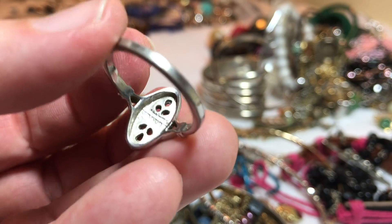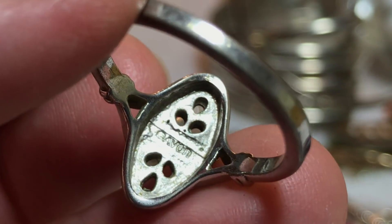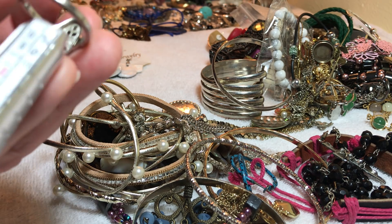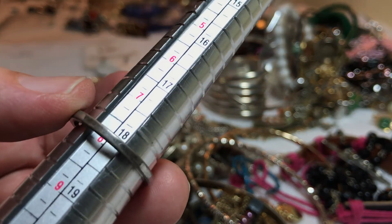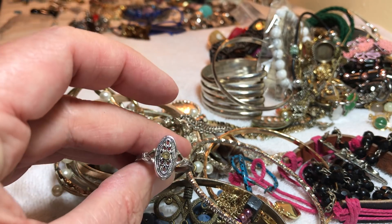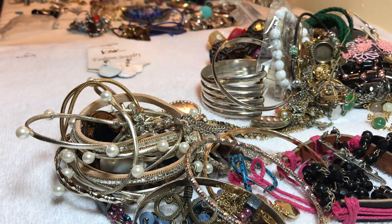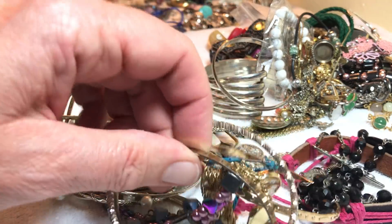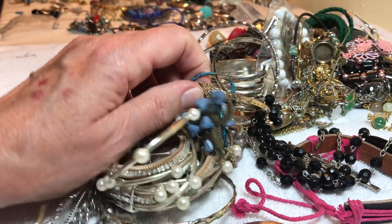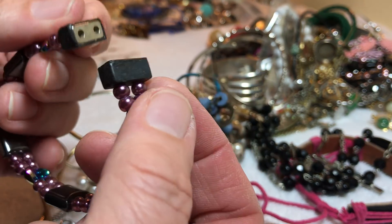Just needs a little stone glued in, so we'll just say $2 — you'll need to glue something in there. Oh wait a minute — Avon. We'll keep it at $2. It goes all the way down, almost two and nine. Everything's nice on it, it's just missing one little sparkly something. Some more of these hematite.